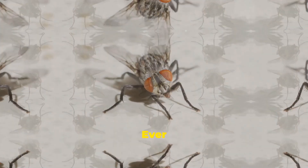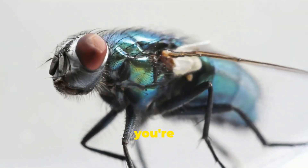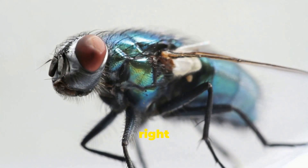Hey there, curious minds! Ever wondered how to tell the difference between male and female flies? Well, you're in the right spot. Let's dive right in.